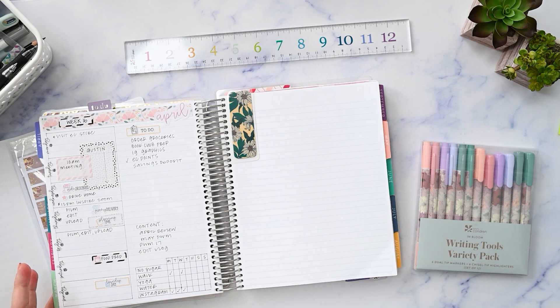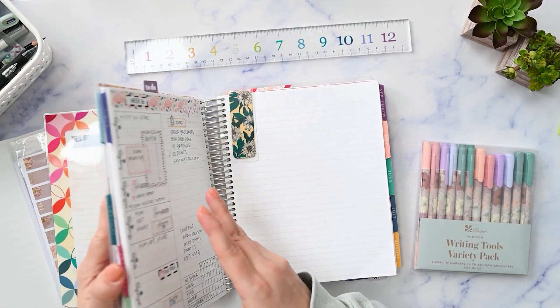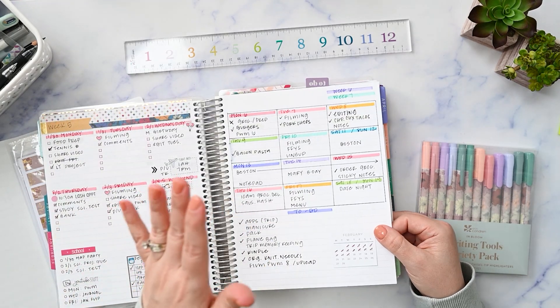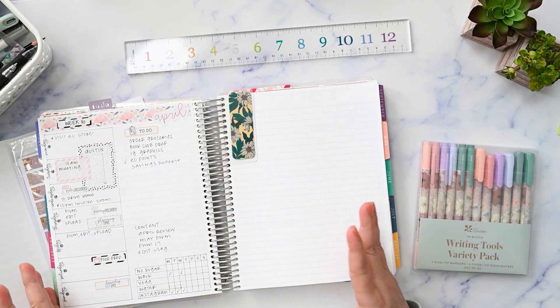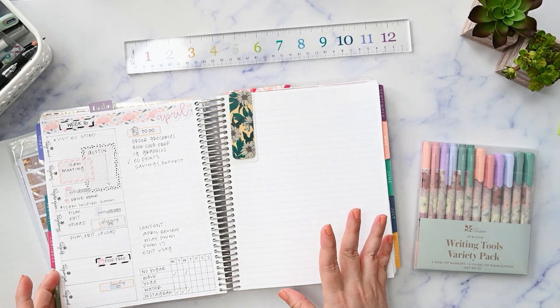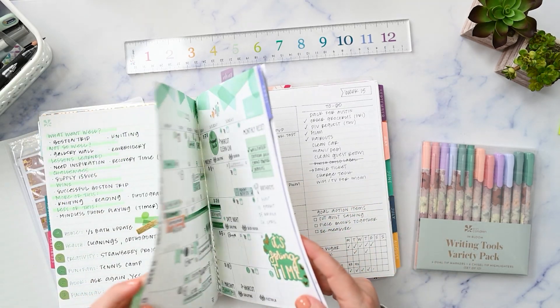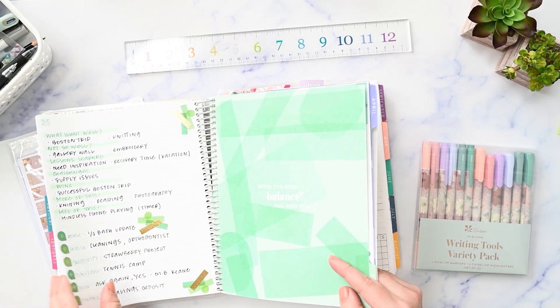I've been doing that for the whole year so far. We are at the end of April, the last week in April. I think only one time I combined two weeks onto one page, just because we were on vacation. So this is working out really well. I always still have notes pages left over to use for other things like tracking or just taking random notes. I also do my monthly review and my goal planning in here.